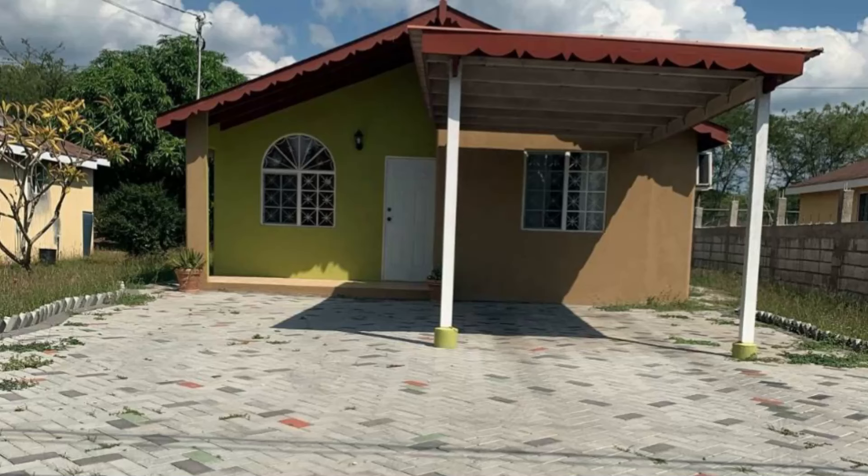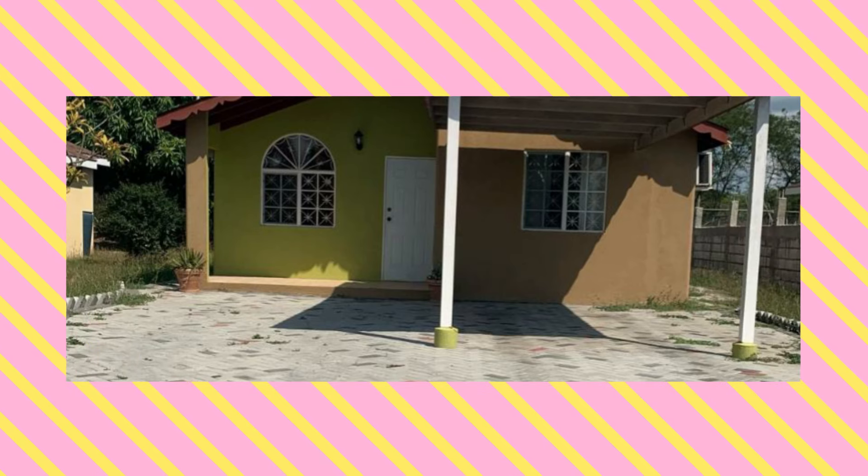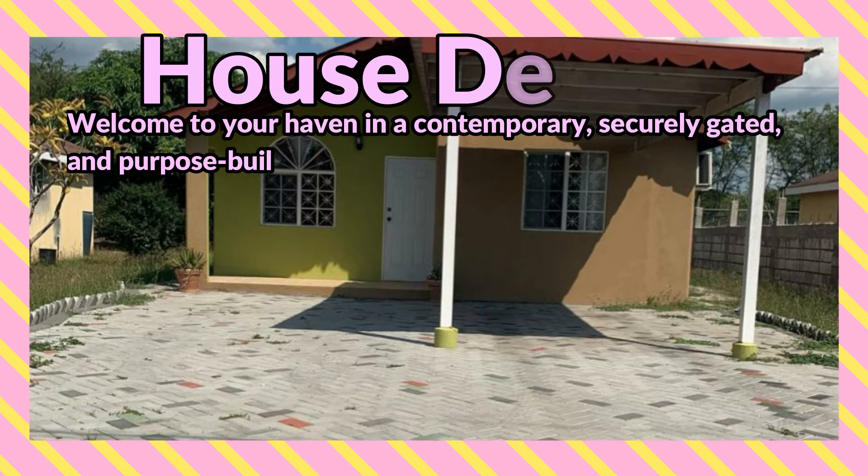What's up guys, welcome back to the channel. Today I'm bringing you this two bedrooms, one bathroom house for sale at Lagoon Circle, New Harbour Village, Saint Catherine. Welcome to your haven in a contemporary, secured, gated, and purposely built community.